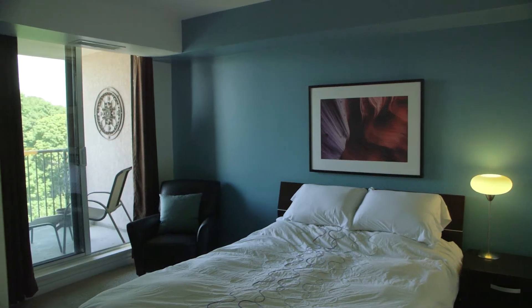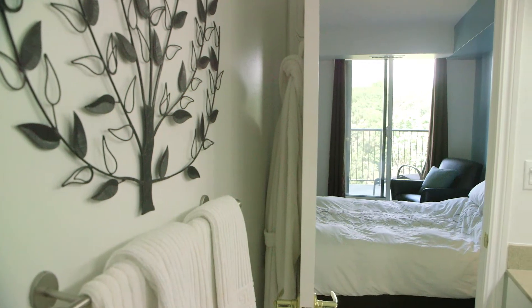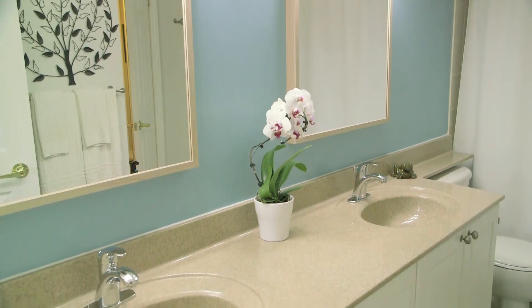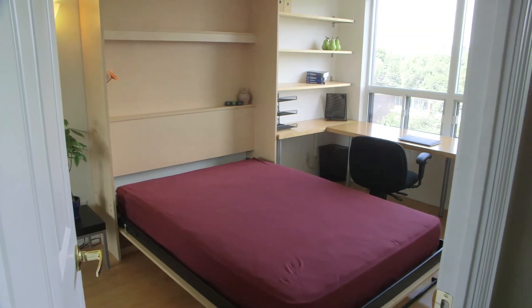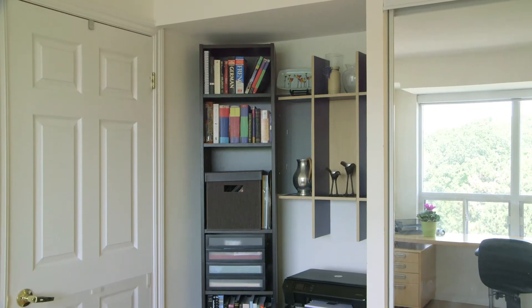Large master bedroom overlooking the ravine. Semi-en-suite to the five-piece bath with his and hers sinks. The second bedroom has built-ins with a cool Murphy bed and built-in office space.